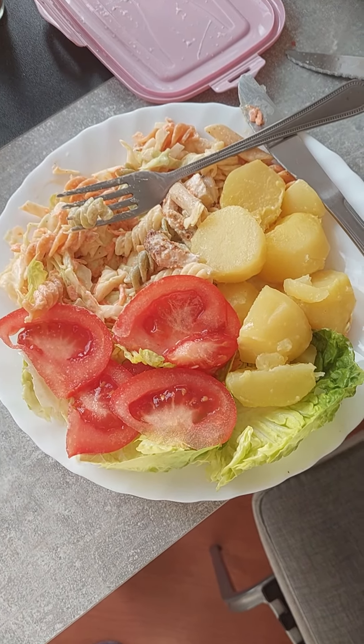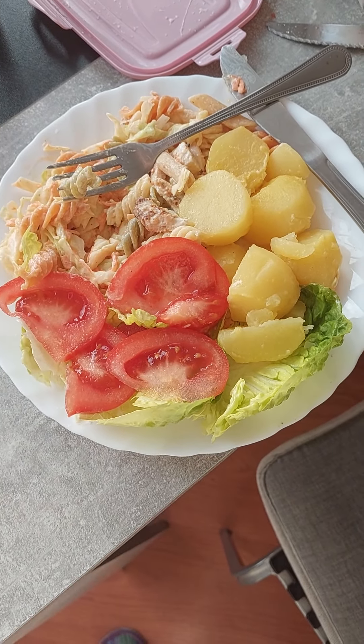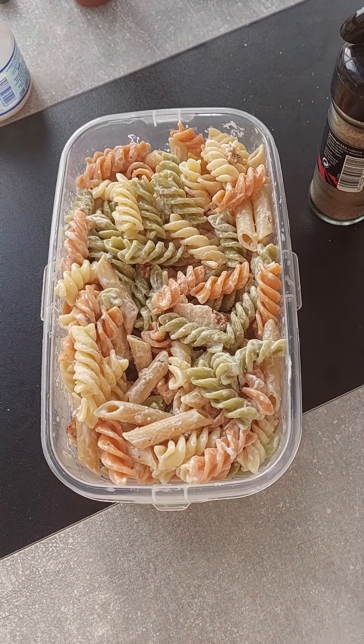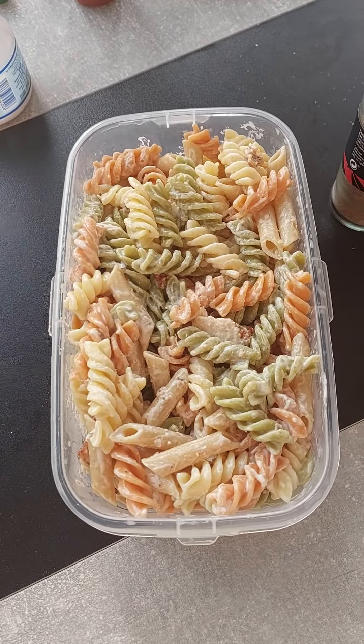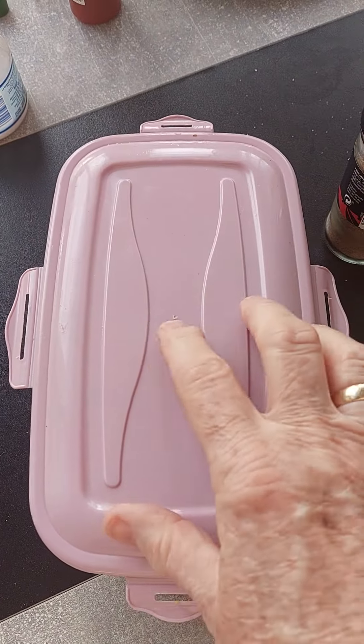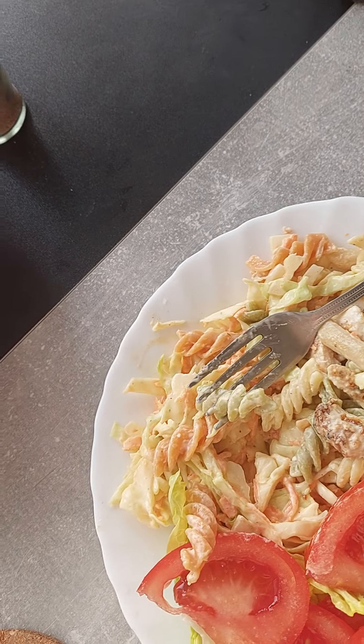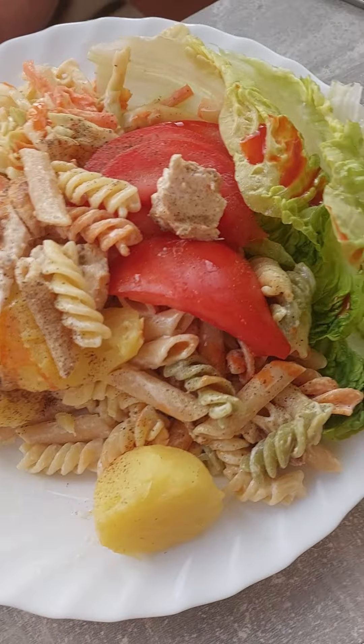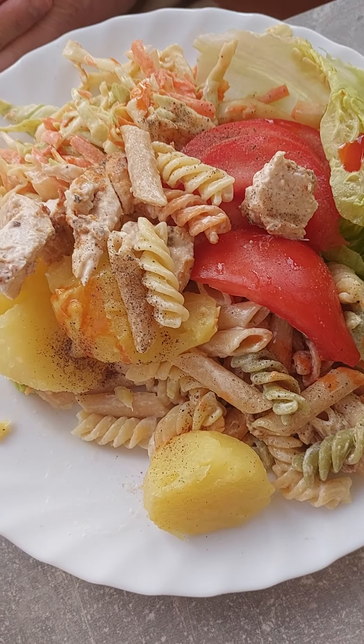We've got a little tiny kitchen here and I've done myself proud. I've made a big bowl — that's just half of it — chicken pasta. I made barbecue chicken pasta, a bowl of coleslaw, and we're having salad and new potatoes with it.